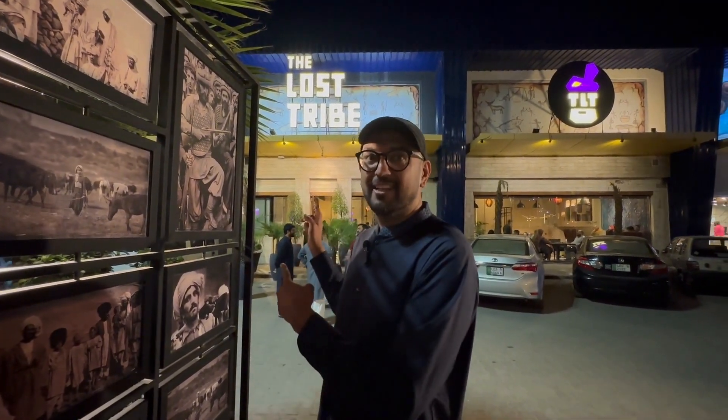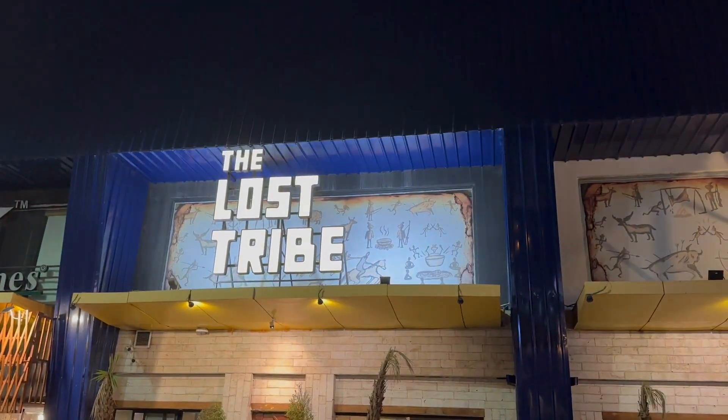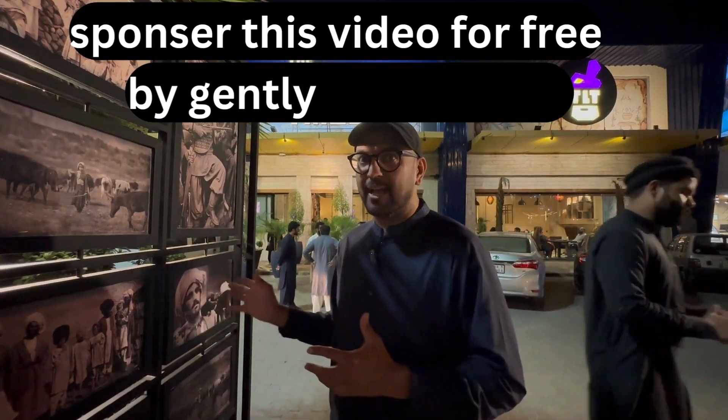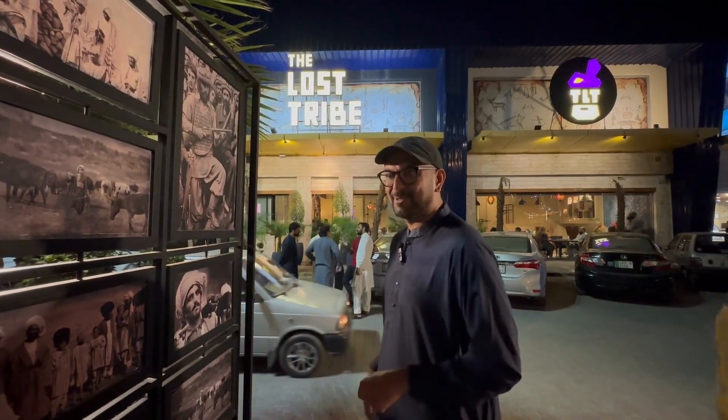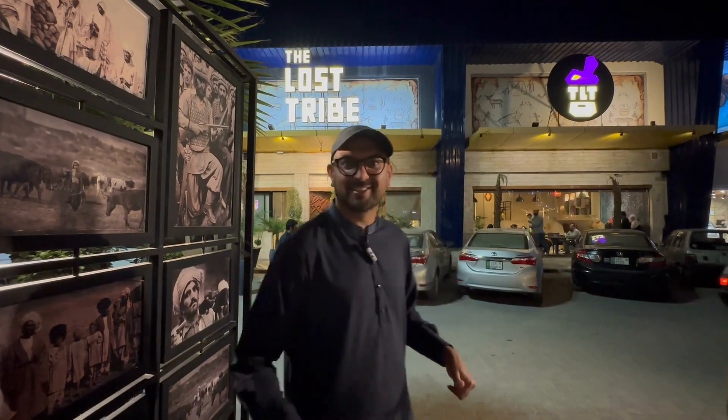Getting away from the shalwar kameez — behind me is the restaurant we've come to eat at today. This restaurant is called Last Tribe. The food you get here is almost western Pakistani, almost Afghani food. Let's go and check this place out. Let me know in the comments how I look in this shalwar kameez!